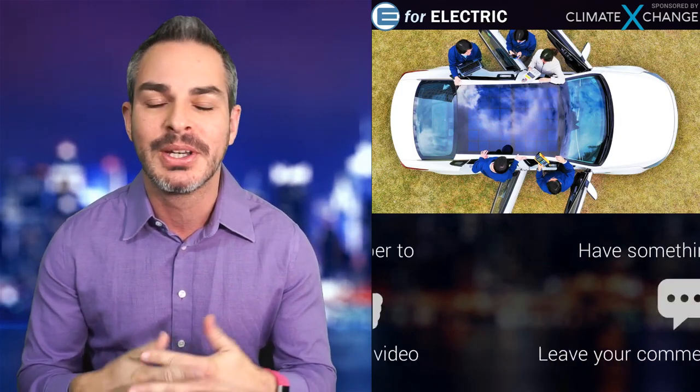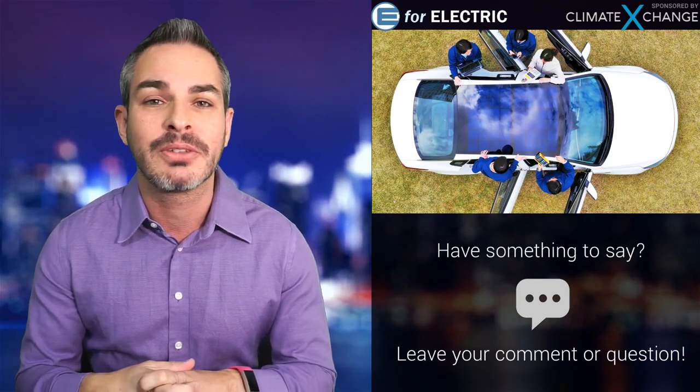Thank you to those of you who are watching me live on Patreon. And of course, if this is your first time here on YouTube, welcome. If you're interested in staying up to date on everything that's going on in the world of electric cars and solar roofs, go ahead and click on that subscribe button so you don't miss anything moving forward.